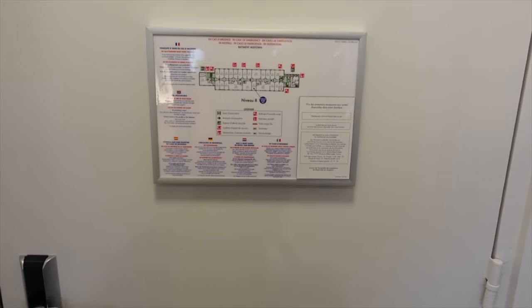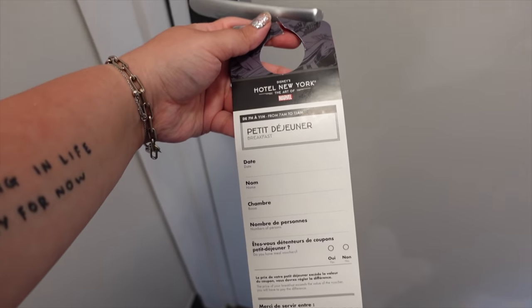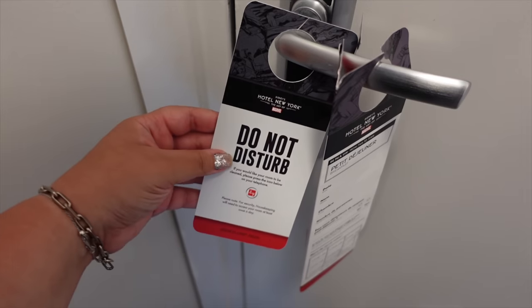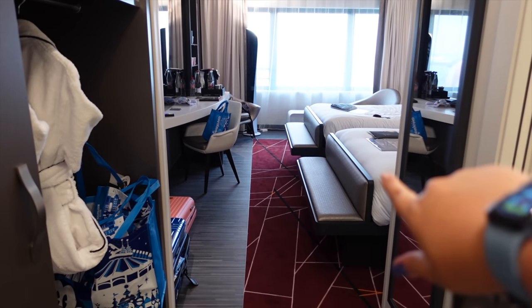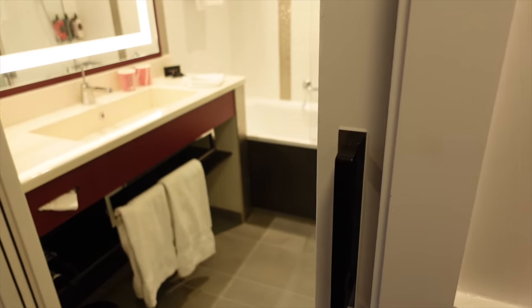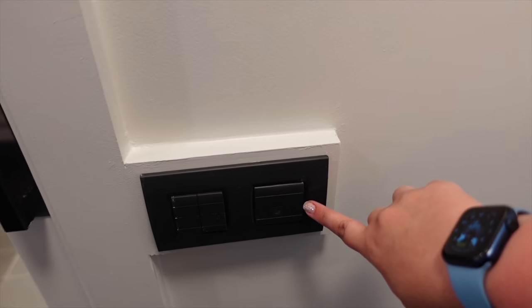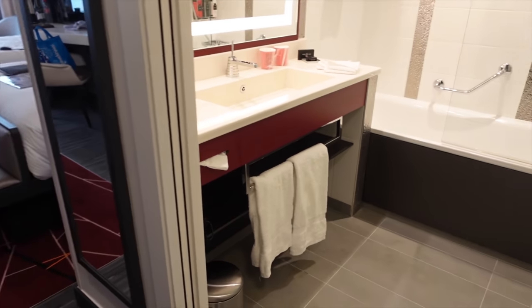As with any hotel room you have a little map of the hotel on the door, plus a do-not-disturb card. This is what you see when you first enter the room — the two beds over there. I'm actually going to start with the bathroom this time, because it's the first thing you see when you come in. The key switch on your right when you enter turns on and off everything in the room.